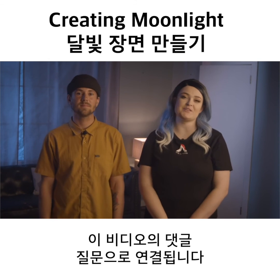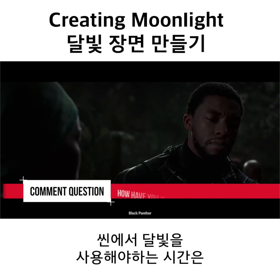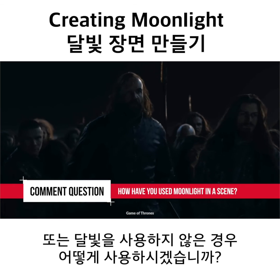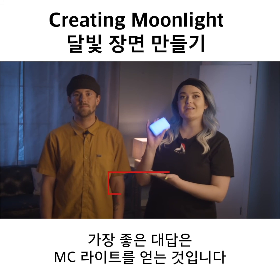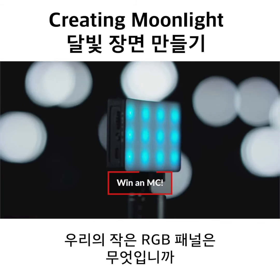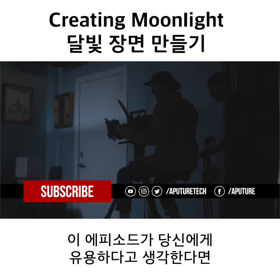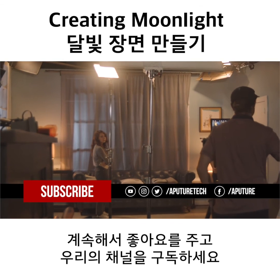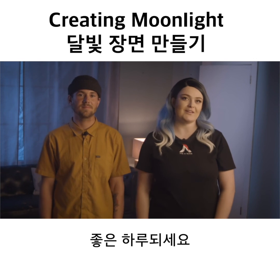That's a really good tip, and it brings me to the comment question of this video: what is a time that you had to use moonlight in your scene? Or if you haven't used moonlight, how would you use it? Let us know in the comments below, and the best answer is going to win an MC light — the little RGB panel we used in this video. If you enjoyed 4 Minute Film School and thought this episode was useful, go ahead and give it a like and subscribe to our channel. Our social media links will be down below. Have a great day!